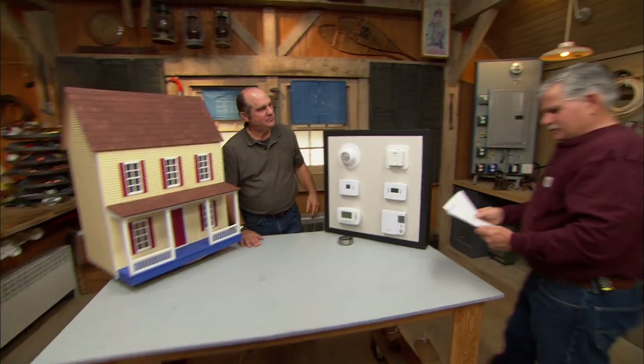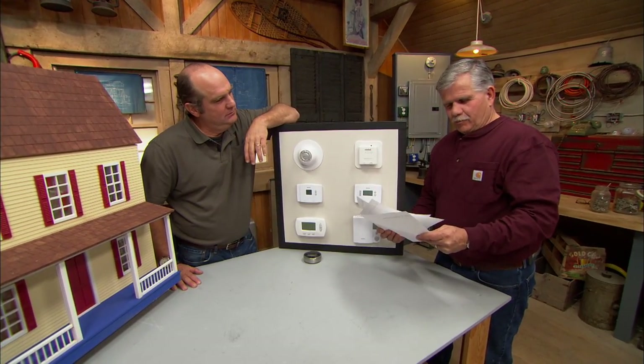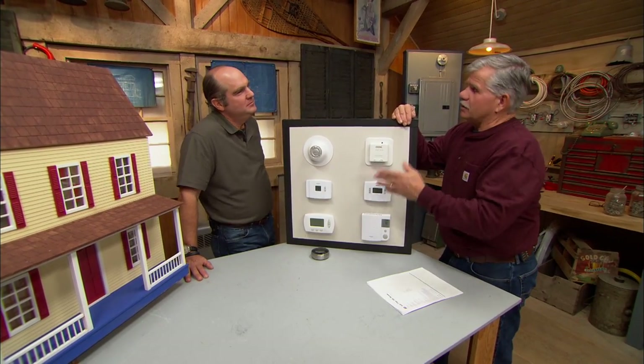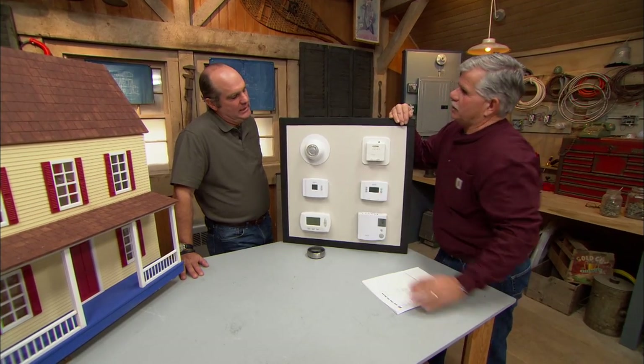Richard is getting a lot of questions — Alan from Wisconsin, David from Florida, and Bobby from Connecticut. They all want to know: when they go to sleep at night or when they're out of the house, do they save energy by changing their thermostats? That's called temperature setback.